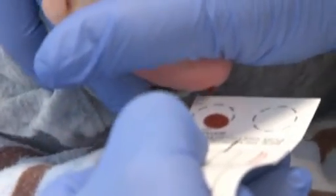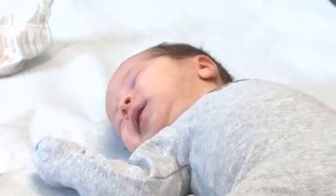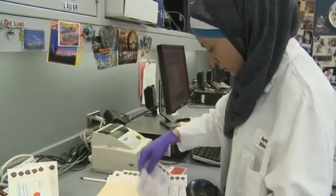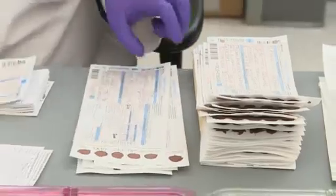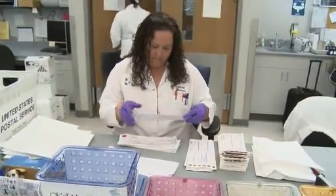We just collect this onto the filter paper. These few drops of blood contain information that can save babies' lives. The samples are sent to a special lab, like this one, at the Texas Department of State Health Services.